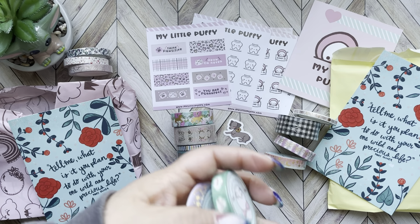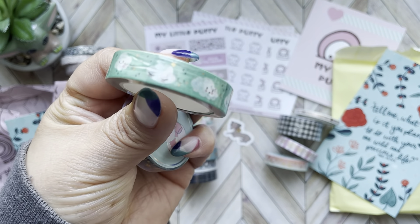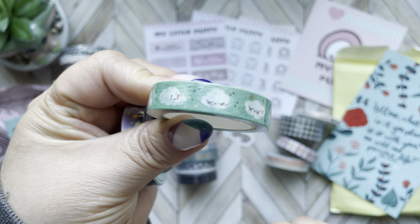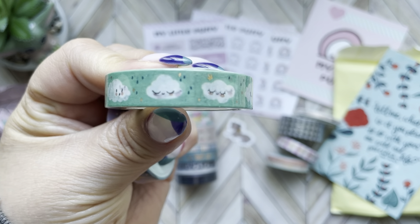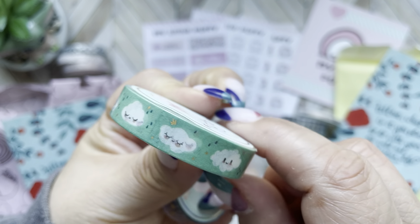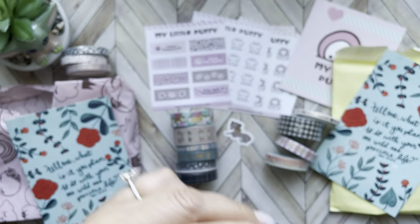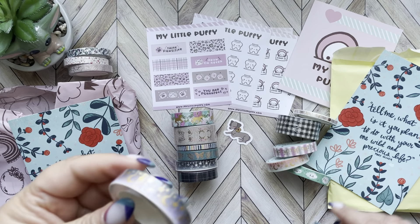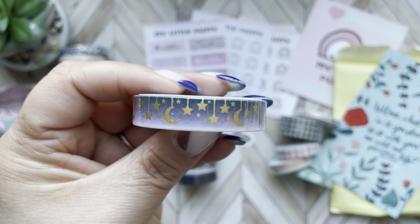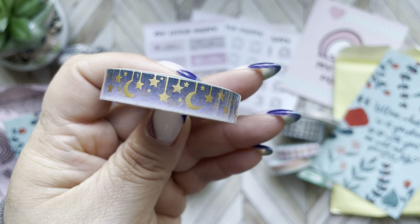I always like that moon design. And then here we have these cute clouds — the packaging is wrinkled but look at that, the clouds are super, super cute and it has a little bit of gold accents. And last but not least, it's like an ombre purple with gold. Super cute.